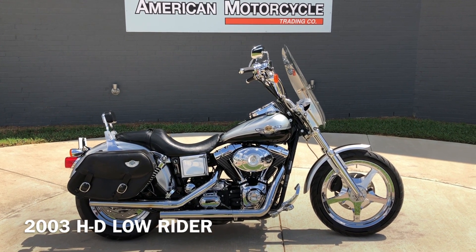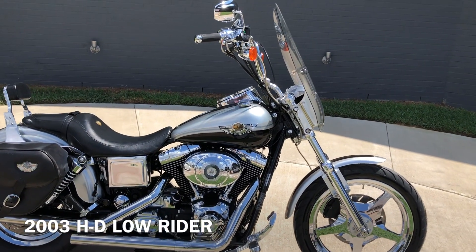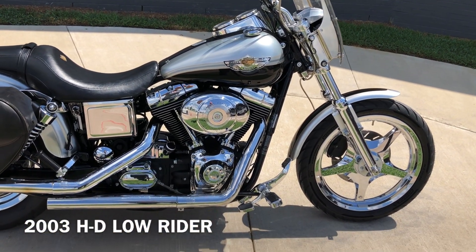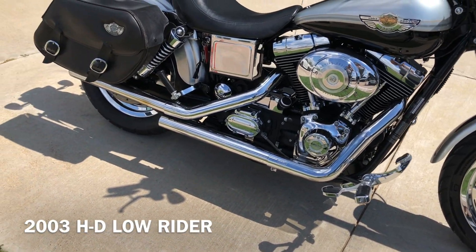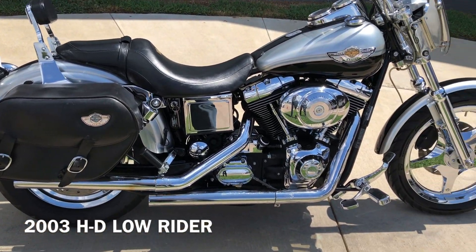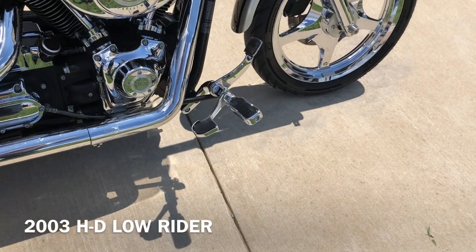This one's the 100th Anniversary Edition, so it's got the sterling silver and vivid black paint on it. It has an 88-inch carbureted Twin Cam with a five-speed transmission, with the Vance & Hines exhaust on it. There are pegs for the passenger and pegs for the rider, and those also have the heel stirrups on them.